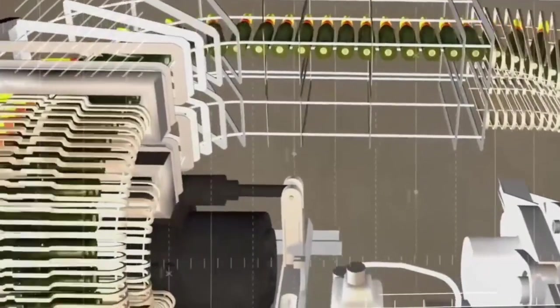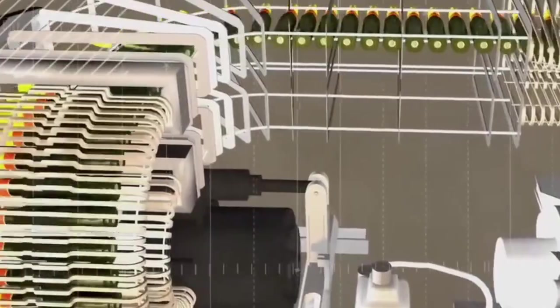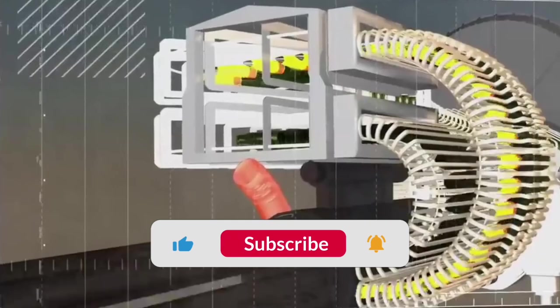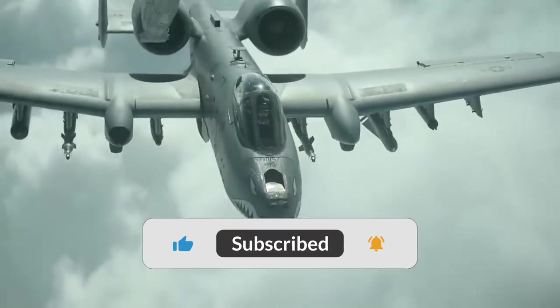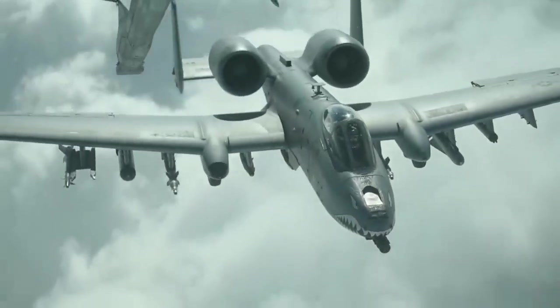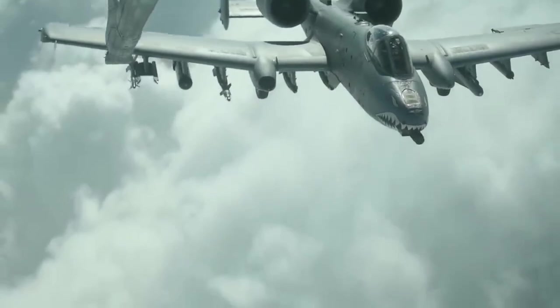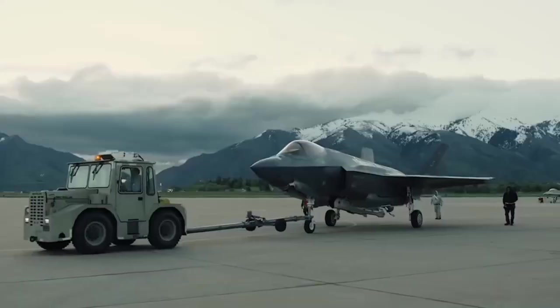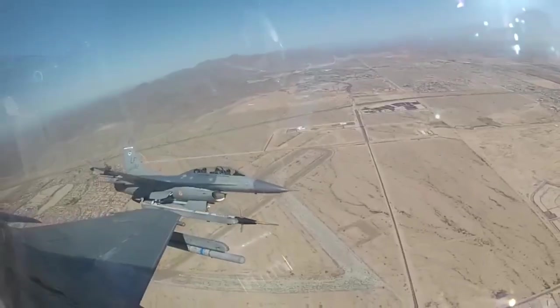This extreme integration means something deeper: the A-10 cannot exist without the GAU-8, and the GAU-8 would never reach its potential without the A-10. What they didn't know in 1977 was that they had just created the most resilient aircraft in military aviation history. But was the GAU-8 really responsible for that legendary toughness?